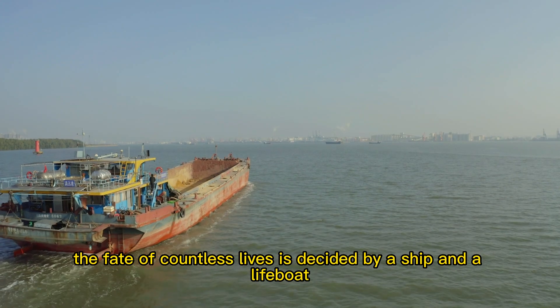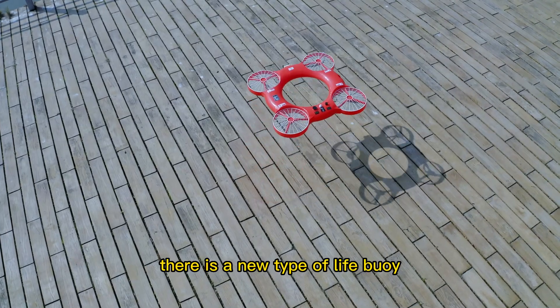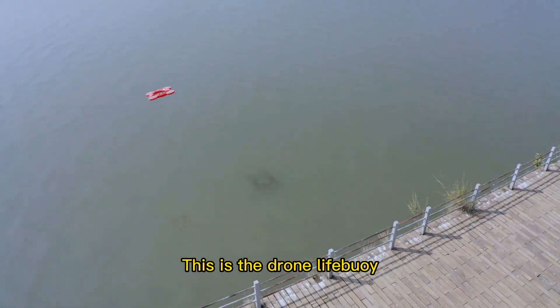In the ocean, the fate of countless lives is decided by a ship and a lifeboat. But now, there is a new type of lifebee — instead of relying on ships and lifeboats, it can be done by a drone. This is the Drone Lifebee.